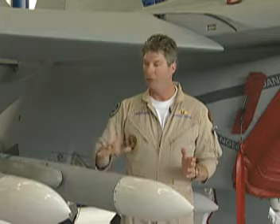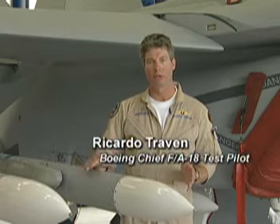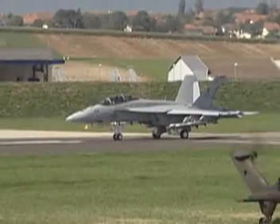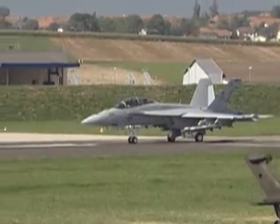The Super Hornet really is a fifth-generation airplane. Even with eight AIM-120 missiles and two AIM-9s, this aircraft has unlimited angle of attack ability in both the positive and negative direction, and absolutely no stick or G limits whatsoever for the pilot.